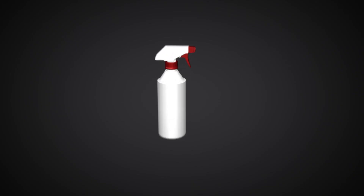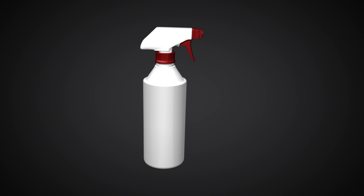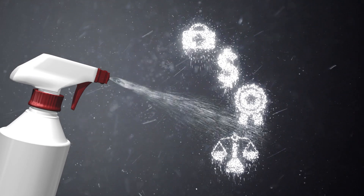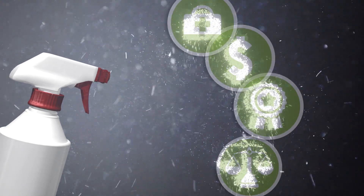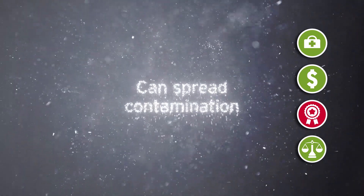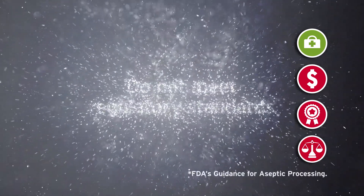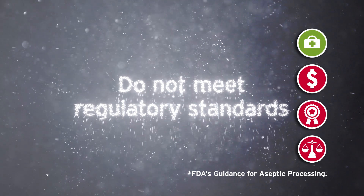Alternatively, there are trigger sprays. These are relatively risk-free in use but fail to meet other important requirements for high grade areas. They don't have a closed system so can allow air to be sucked back into the bottle, which can spread contamination instead of controlling it. This makes them a risk in use in controlled environments, leading to early disposal which can be wasteful, and means they do not meet regulatory standards which demand sterility of disinfectants.